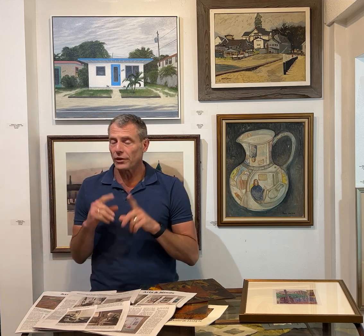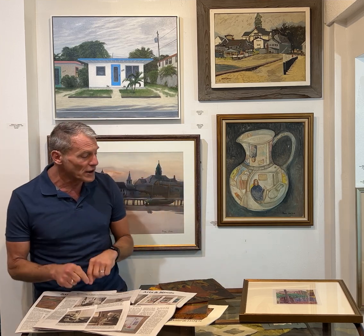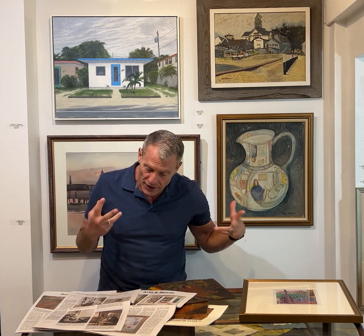Hey everybody, Spencer here with a One Minute Sunday Stroll. The auction is up — check it out — May 20th. We've got some important historical pieces in the auction.